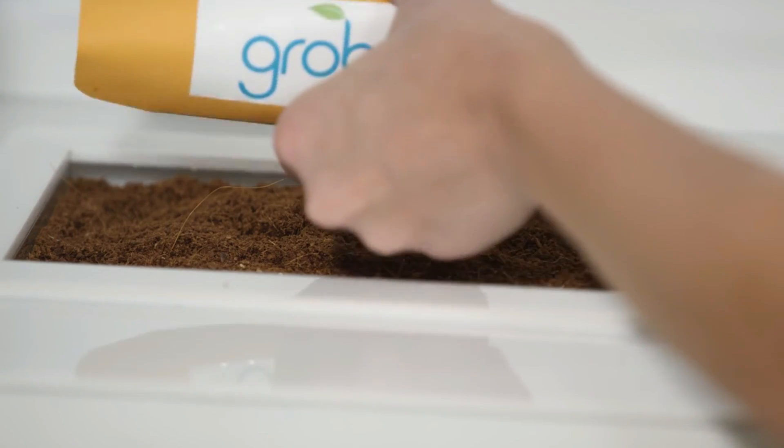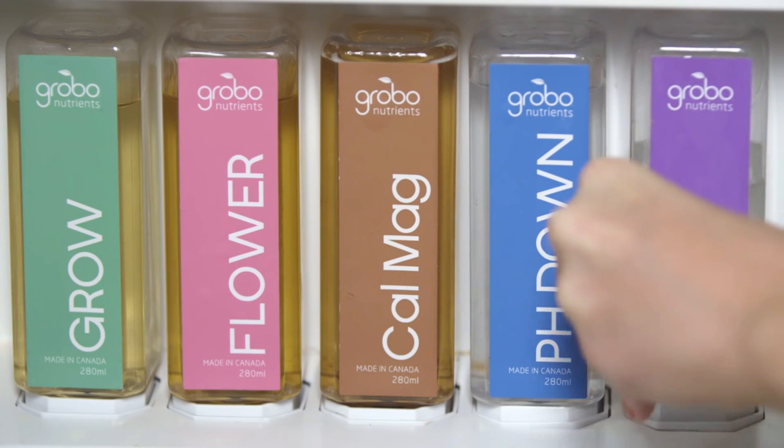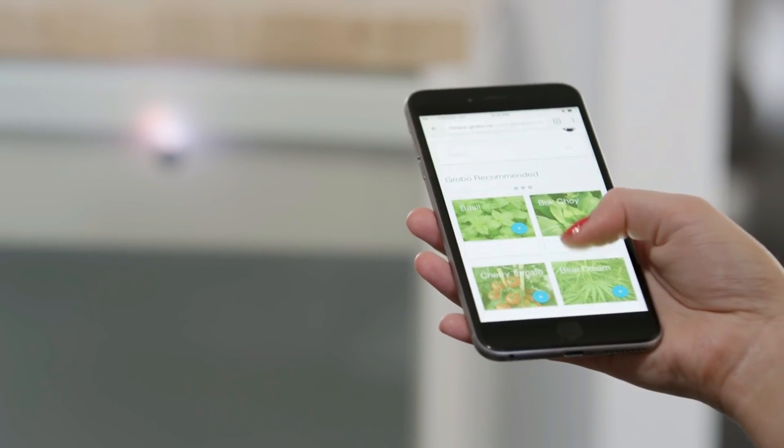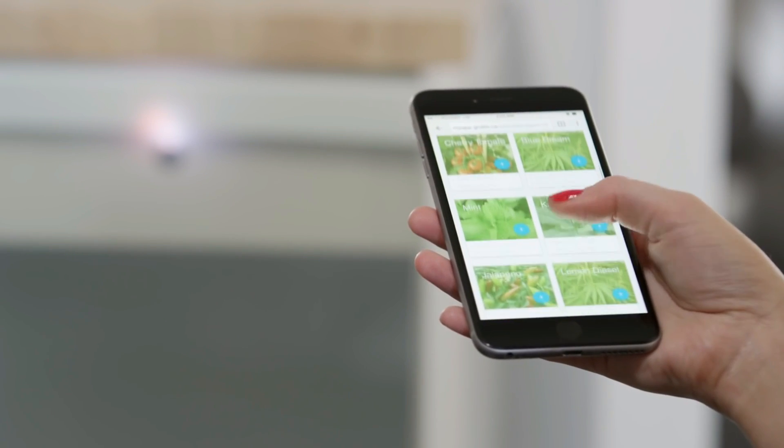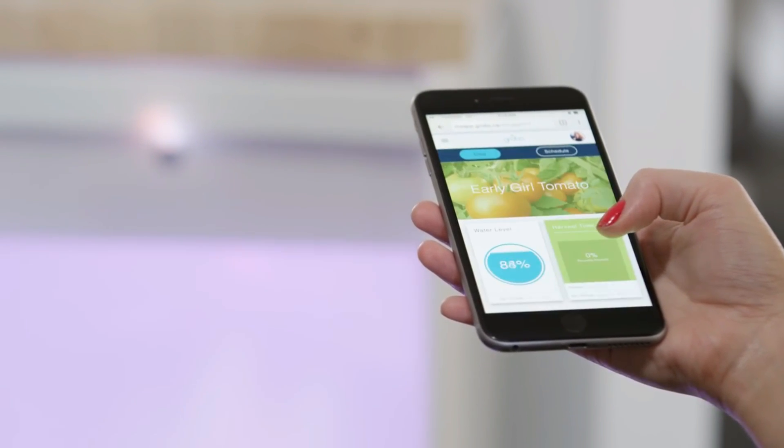It's easy. Start with our organic growing medium, then add your favorite seeds or cuttings. Fill up the water reservoir and insert the included nutrient capsules. Then pick your favorite growing recipe from our library or choose one uploaded by a community member and start growing. Grobo takes care of the rest.